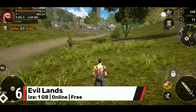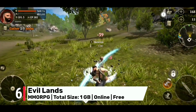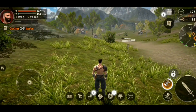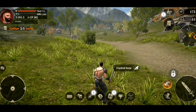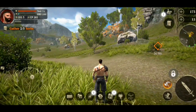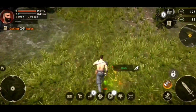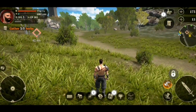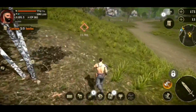Number 6: Evil Lands immerses you in a dark fantasy MMORPG that offers intense action, captivating gameplay and a world filled with danger and intrigue. With gamepad support you'll have precise control over your character as you battle hordes of enemies and explore the vast and treacherous world of Evil Lands. Choose from a variety of classes, each with their own unique abilities and playstyles, and embark on a thrilling journey to defeat the forces of evil and uncover the secrets hidden within this dark and dangerous realm.